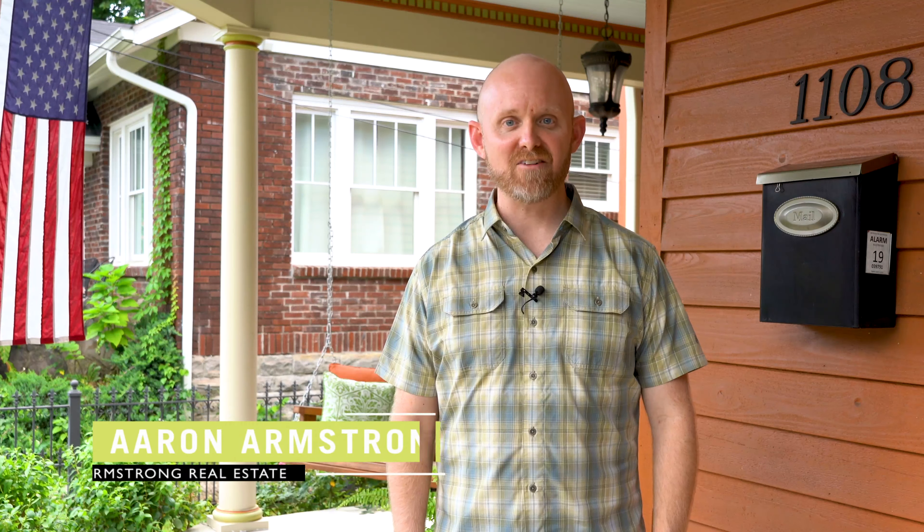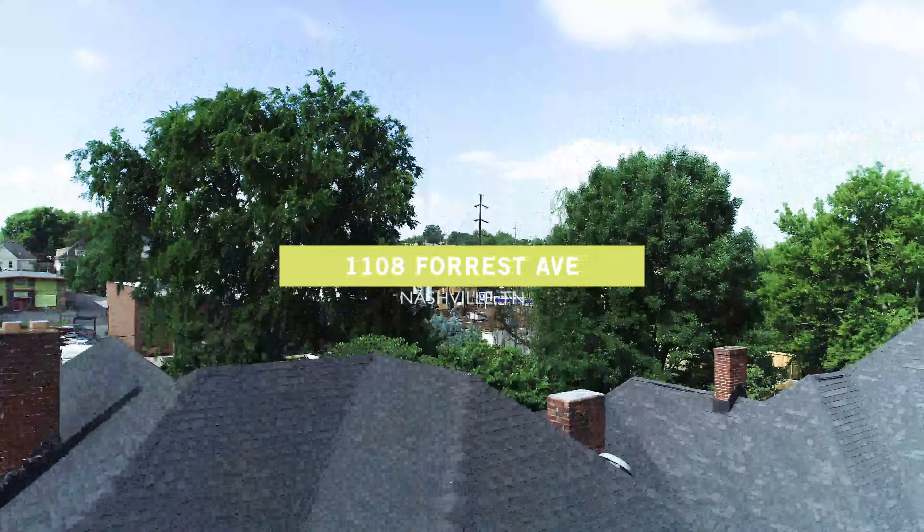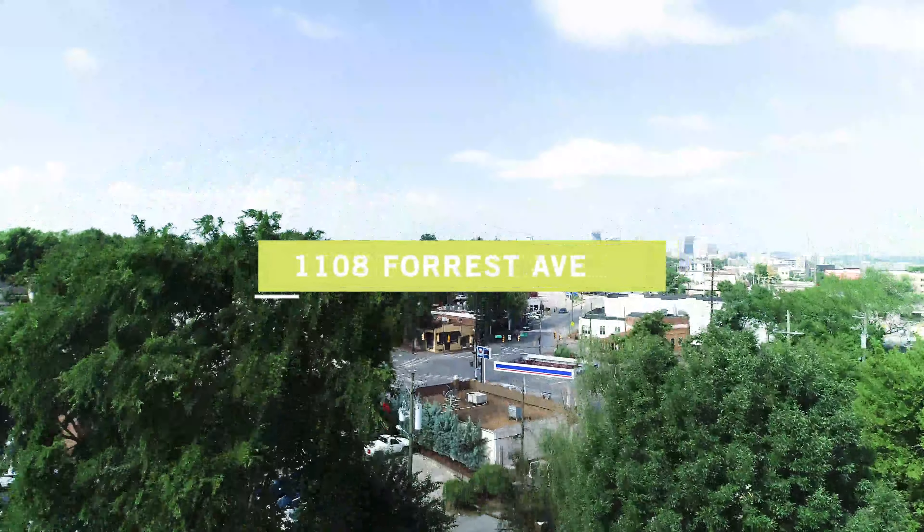Welcome to 1108 Forest Avenue, a beautifully restored Victorian home in the heart of the Laughlin Springs neighborhood in East Nashville. If you value walkability and love the idea of an urban lifestyle in one of Nashville's hottest neighborhoods, you'll love this home.